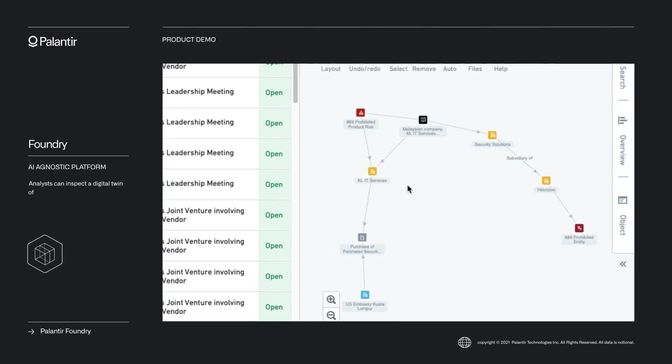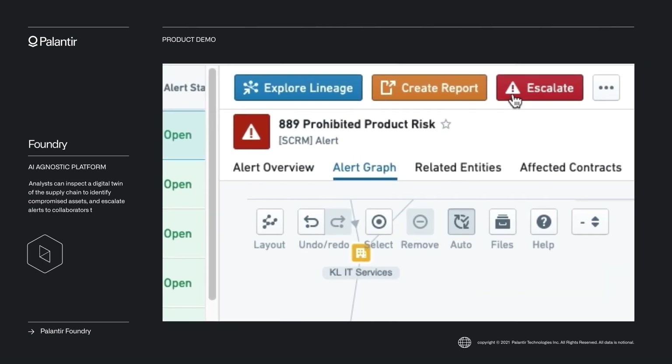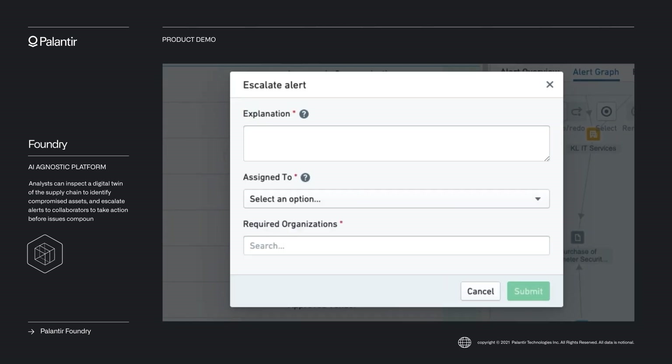Analysts can inspect a digital twin of the supply chain to identify compromised assets and escalate alerts to collaborators to take action before issues compound.